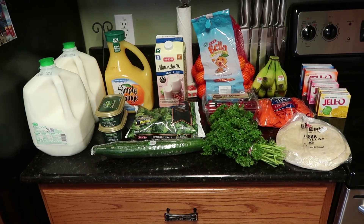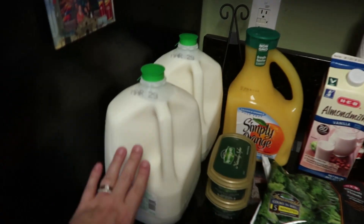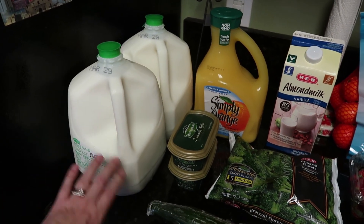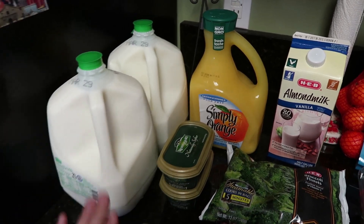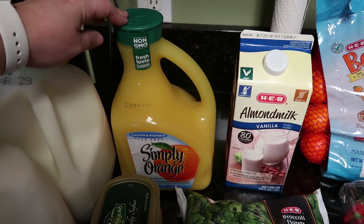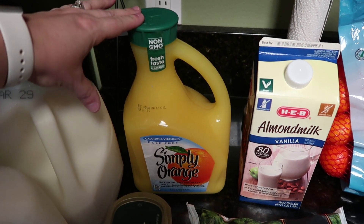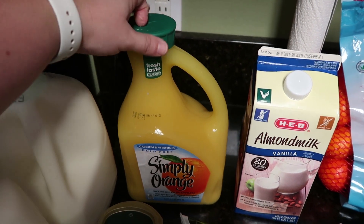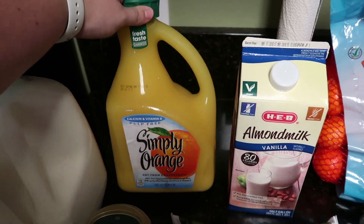Here is my $44 and change worth of items. I did get two gallons of milk this week — my daughter gets back late tonight, so I knew she was going to be wanting some milk. I got our typical one gallon of orange juice, and this is our favorite kind. We actually prefer Trader Joe's, but Trader Joe's is further away, so when at HEB and Walmart, this is the kind that we get: the Simply Orange calcium and vitamin D, pulp free.